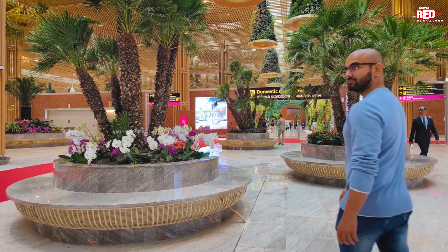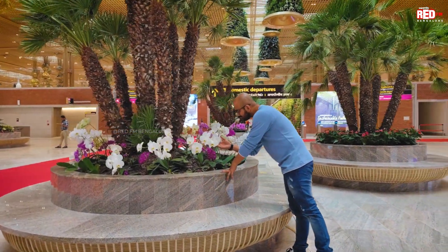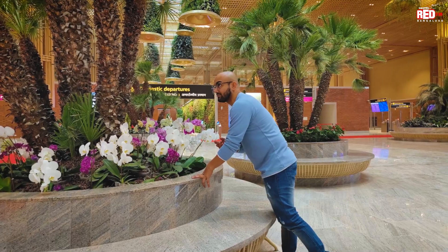This flower — is it natural or is it plastic or paper? Oh, it's natural! Oh, it's too big!